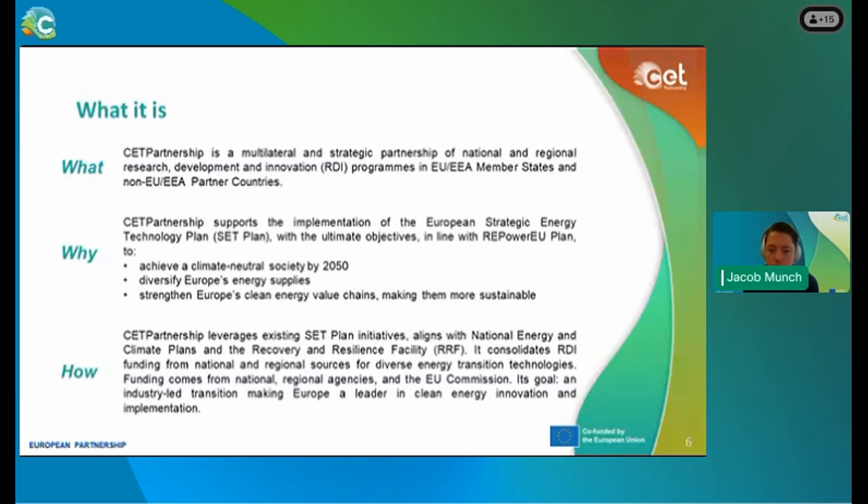In the CETP, we leverage existing SET Plan initiatives and align them with the National Energy and Climate Plans and Recovery and Resilient Facility. It consolidates RDI funding from national and regional sources for diverse energy transition technologies. Funding comes from national and regional agencies and the EU Commission. Our goal is an industry-led transition, making Europe a leader in clean energy innovation and implementation.